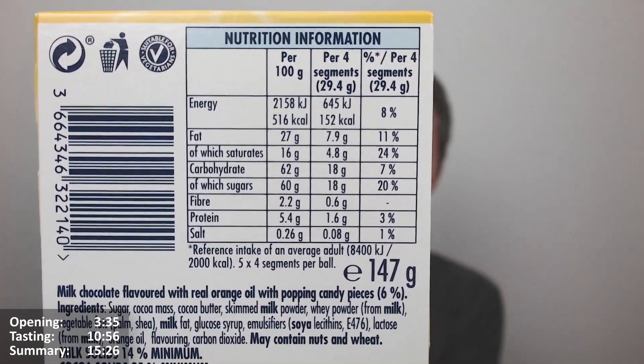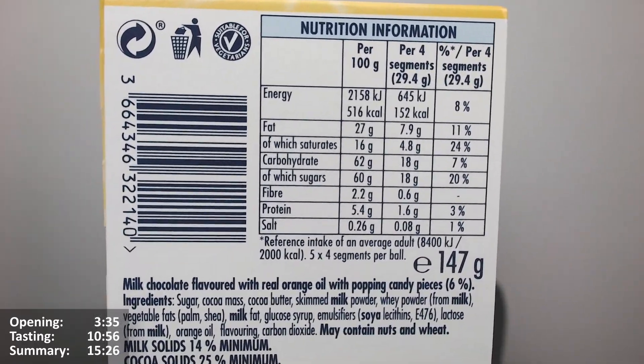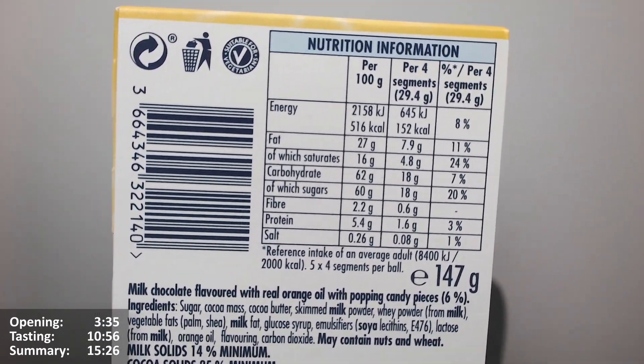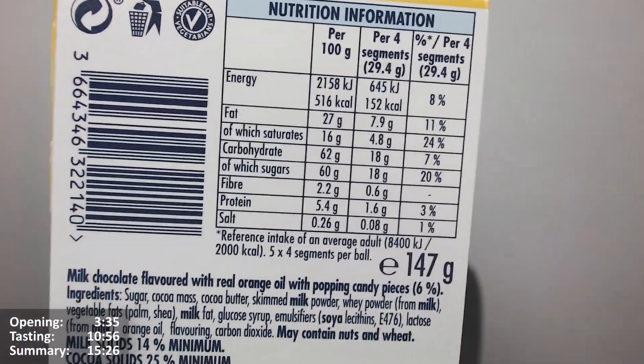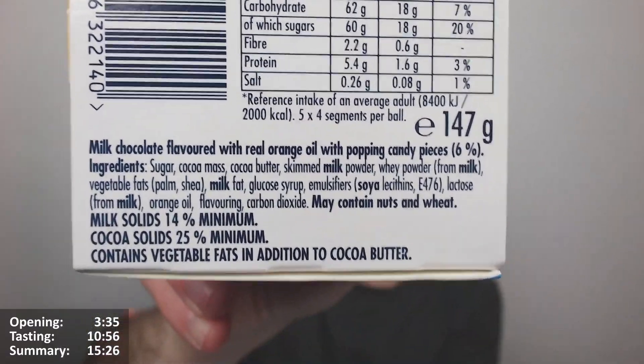They've never gone back on that. It's still quite substantial - there's quite a lot there, but it's not really the point. I'm sure they sell them in France still and they were still the 174 gram balls, but I could be wrong. They're owned by a French company now - I think it's Carambert, I think it's called.